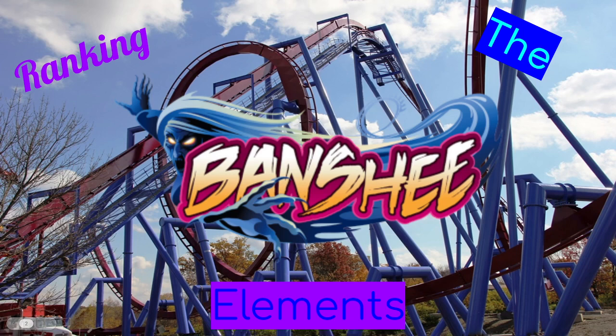Banshee, the world's longest inverted roller coaster, built by Swiss manufacturer Bolliger and Mabillard. This is located at Kings Island in Mason, Ohio. It is considered one of the better operating B&M inverts in the world. In this episode of Ranking the Elements, we will be ranking Banshee's elements. Let's get started.